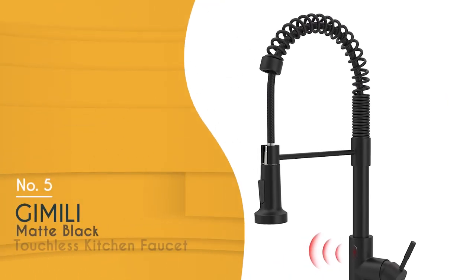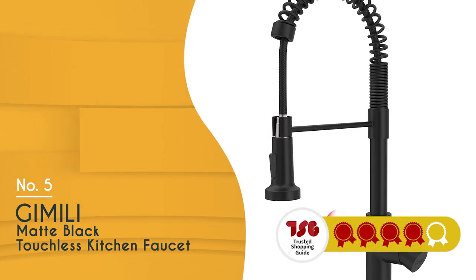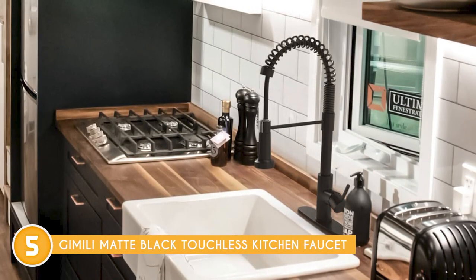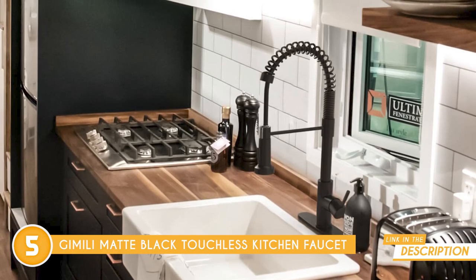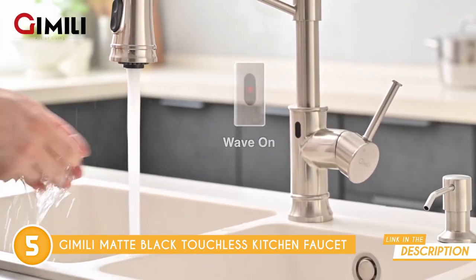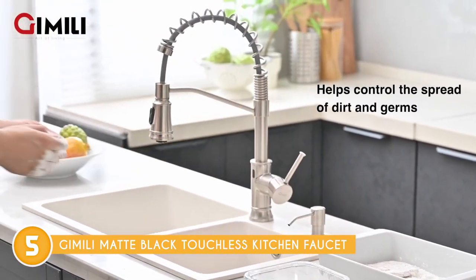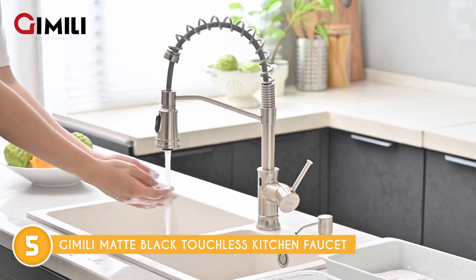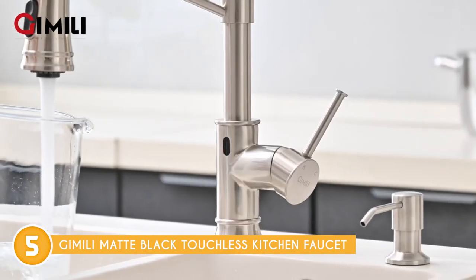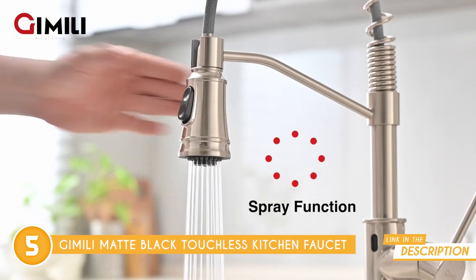The fifth touchless faucet on our list is the Gimli Matte Black Touchless Kitchen Faucet, which TrustedShoppingGuy.com has awarded a 4-badge rating. If you're looking to revolutionize your kitchen experience, the Gimli Matte Black Touchless Kitchen Faucet is an absolute game-changer. Let's talk about the touchless technology. With a simple wave of your hand, you can activate the water flow in just 0.5 seconds. It's smart enough to turn off automatically after 3 minutes of inactivity, which not only prevents accidental water wastage but also saves you some bucks on your water bill.